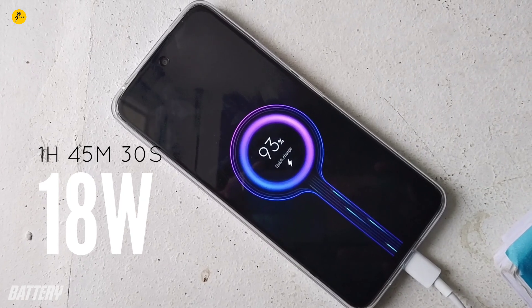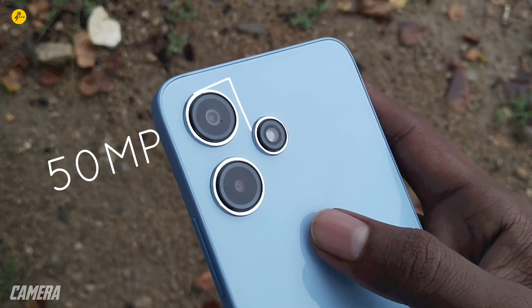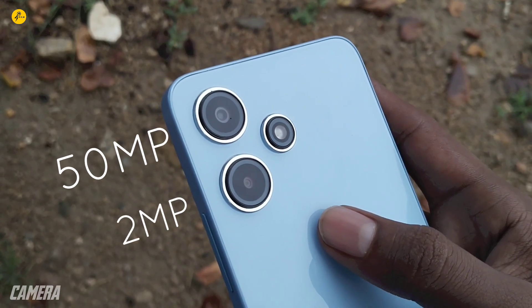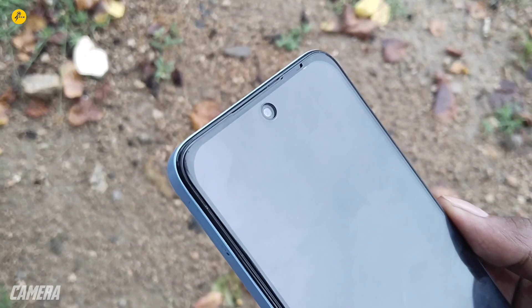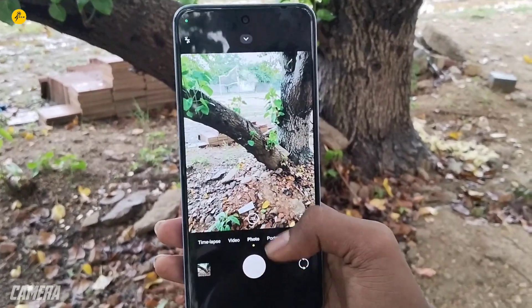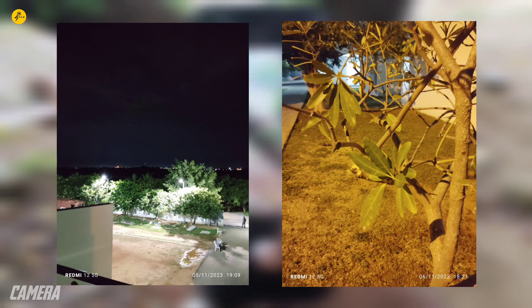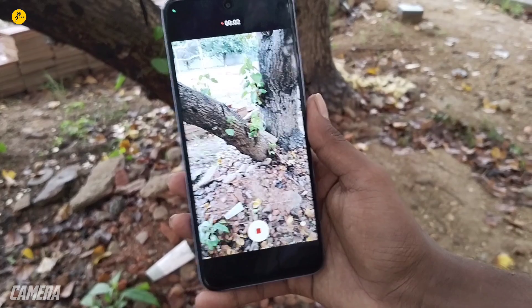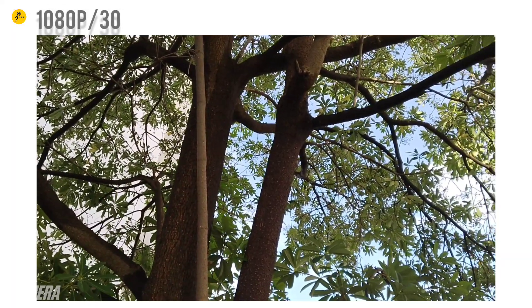On the camera side, the back has a 50MP primary sensor, a 2MP depth sensor, and a 2MP macro lens. In good lighting conditions, photos are sharp and detailed. In low-light conditions, the results are also reasonably sharp and nice. The primary camera can shoot video at 1080p 30fps.